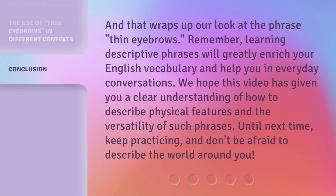And that wraps up our look at the phrase 'thin eyebrows.' Remember, learning descriptive phrases will greatly enrich your English vocabulary and help you in everyday conversations. We hope this video has given you a clear understanding of how to describe physical features and the versatility of such phrases. Until next time, keep practicing and don't be afraid to describe the world around you.